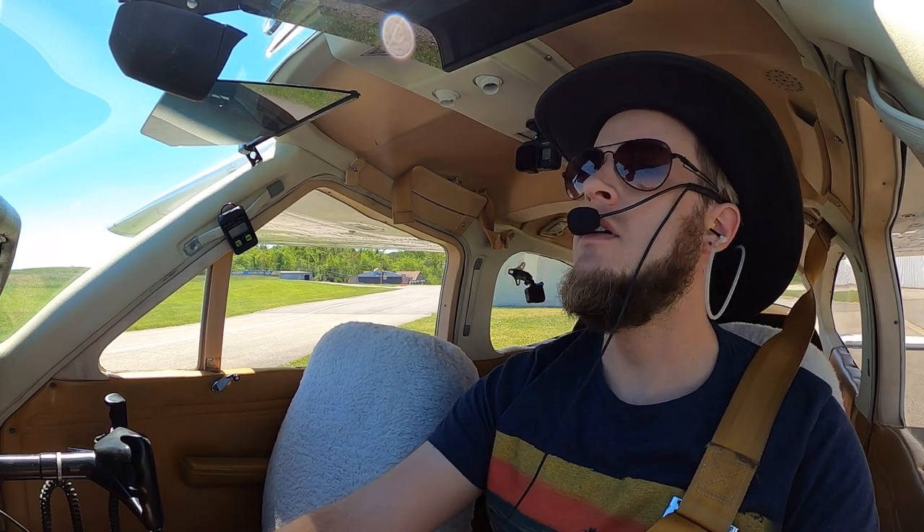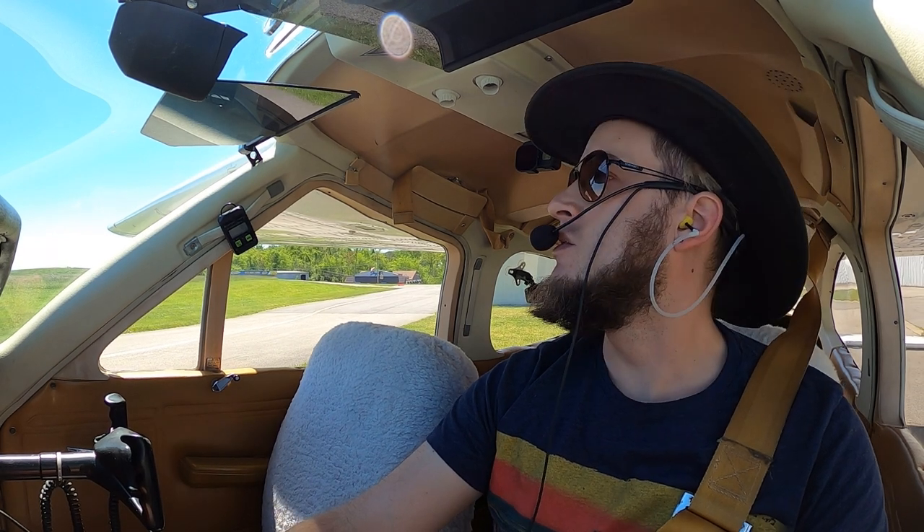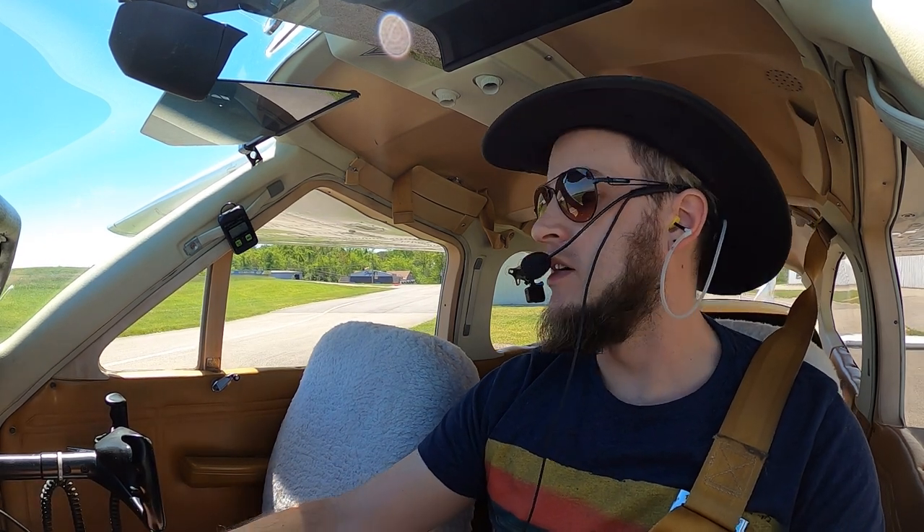52667, runway 31, taxi via Bravo. I'll be flying for you shortly. Taxi to 31 via Bravo, roger, 667.